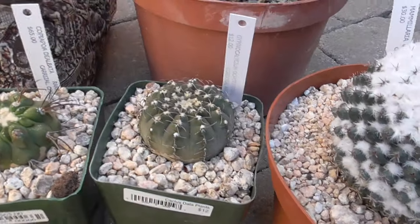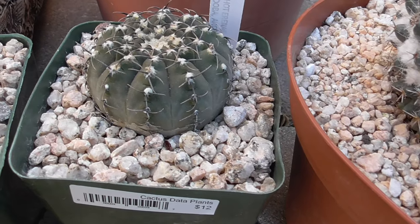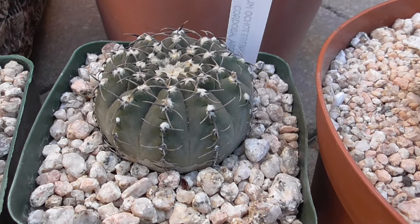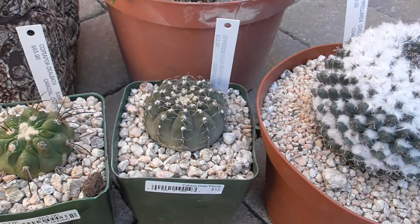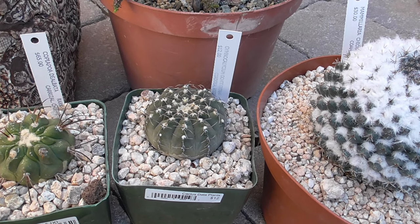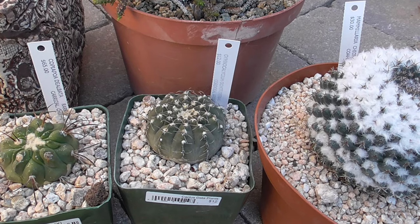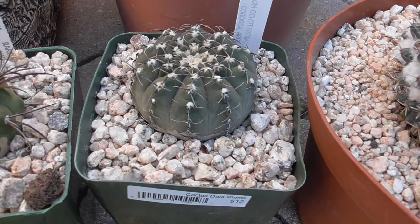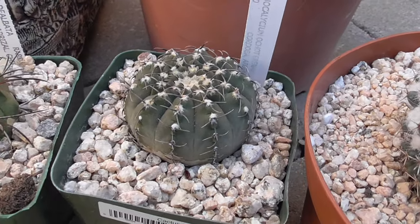Another plant that I got is this Gymnocalycium Ochoterrenae from Woody as well — $12. I bought this because, first of all, it's extremely attractive. But the other thing is I'm going to compare it side by side with another supposed Ochoterrenae that I got from the fall plant sale last year. That one actually looked more like a Vatteri than this one. I'm very confused, but I got this one also labeled Ochoterrenae.